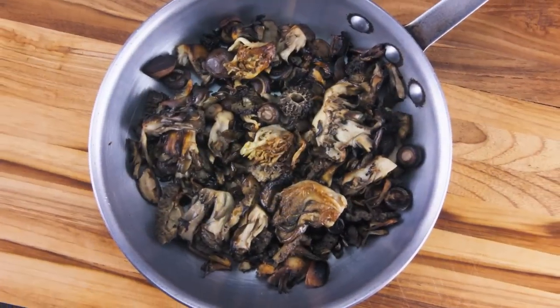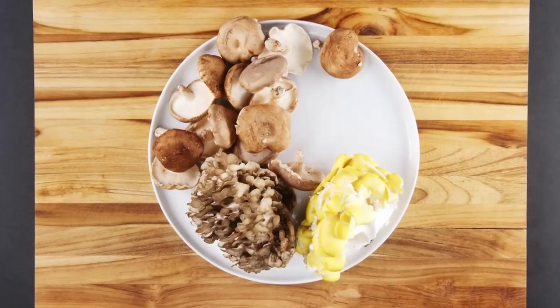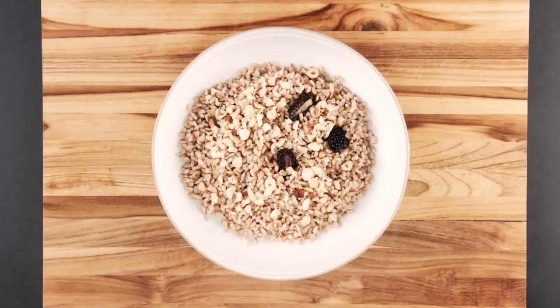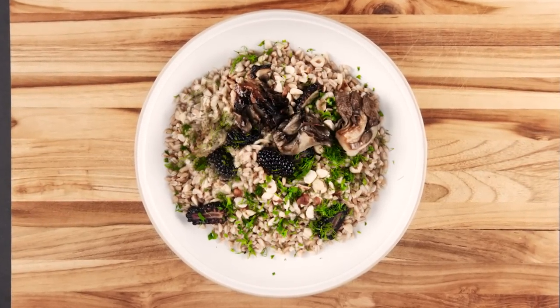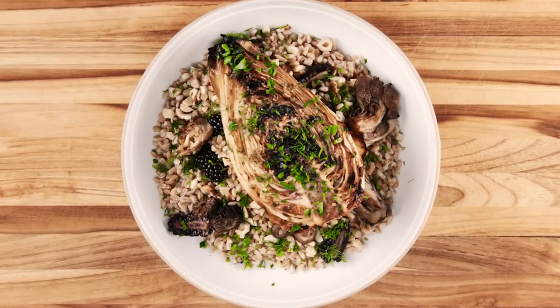Mushrooms feel very Middle Earth to me. We have a mixture of wild mushrooms here, as we're assuming these are what the Harfoots have gone out and found themselves. But you can actually use maitake, shiitake, oyster — whatever you like or have access to. Cabbage is such a great dish, especially in fall, mixed with the farro, the blackberries, and the mushrooms. It makes it a great foraging dish.